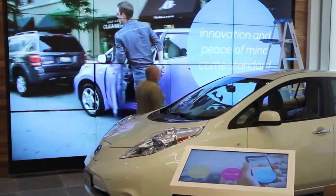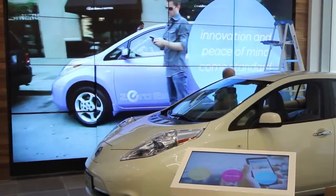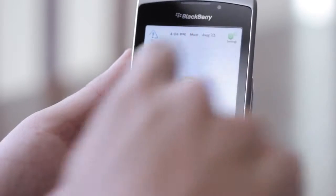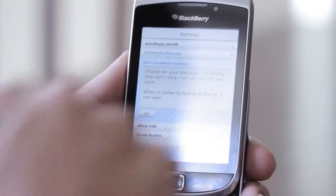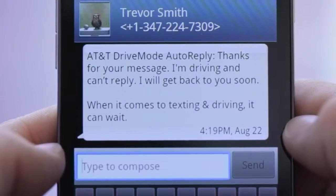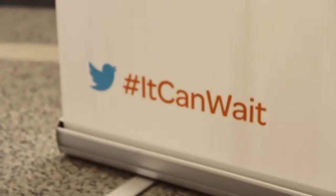In our street smart section, you can learn more about how AT&T is helping make driving easier and safer. Today we're showcasing AT&T's Drive Mode, which will enable customers to turn off their text messages while they're driving, to decrease any distractions and help keep them safer. This goes hand in hand with our It Can Wait campaign.